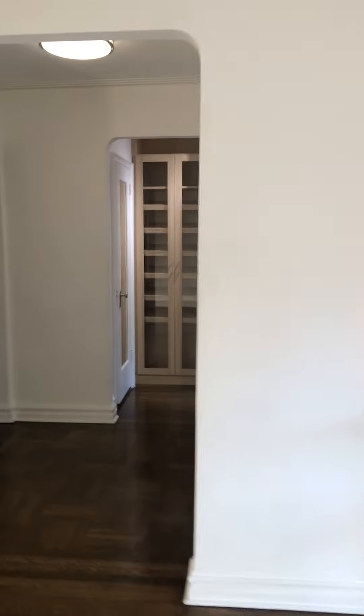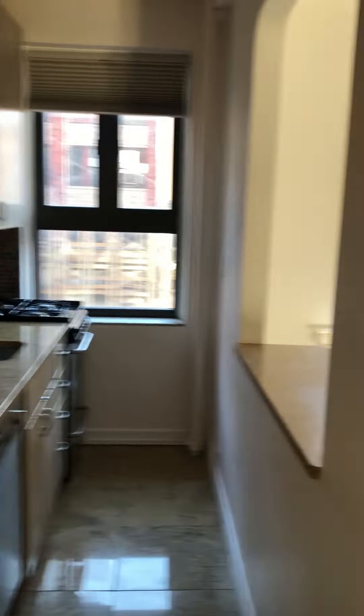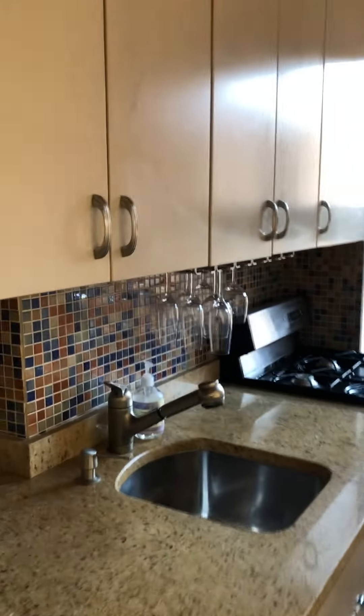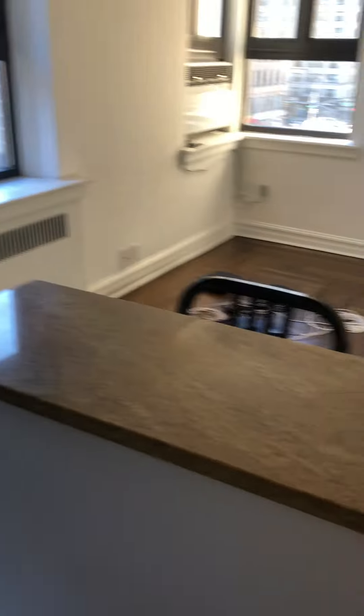So from the foyer again you can go into the kitchen — nicely done, all custom made. It has a dishwasher, granite counters, and stove, looking out at nice loft buildings, facing south and getting sun. And looking back into the living room with a breakfast counter.